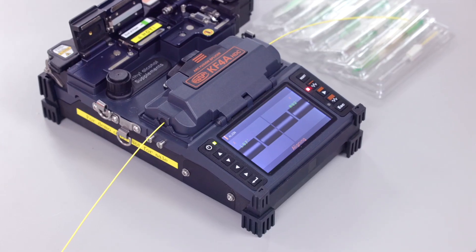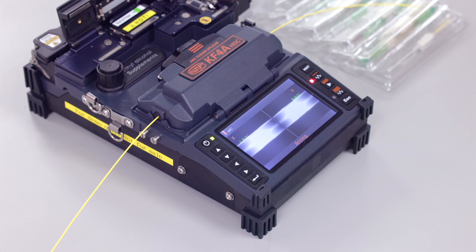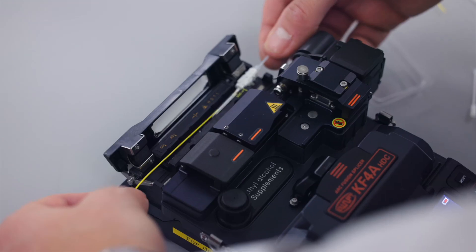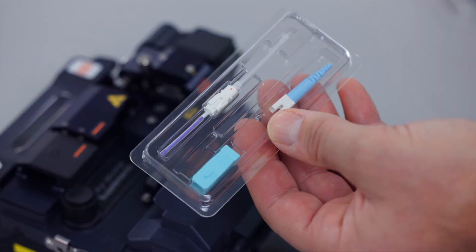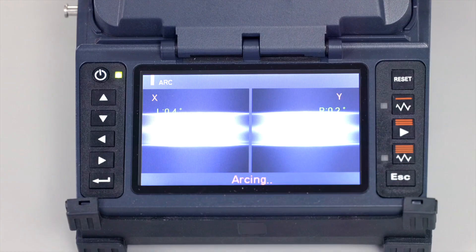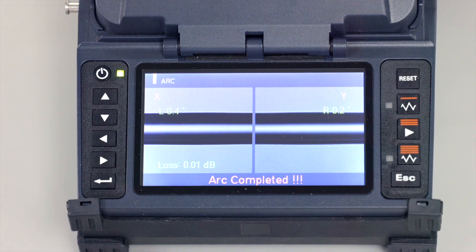From its unique all-in-one fusion splicers with onboard thermal strippers to its cost-effective connectors, UCL Swift has simplified a once-complex process and made fiber terminations an easy-to-learn process that delivers consistent, robust, and reliable results.